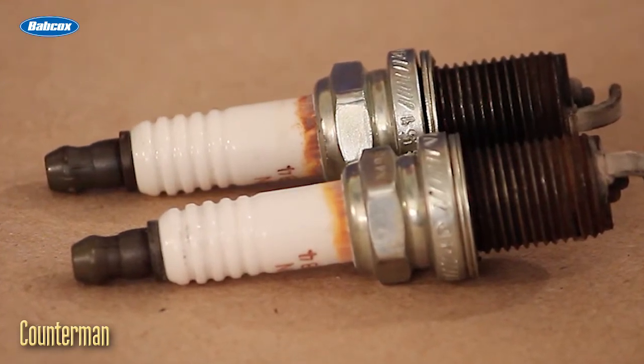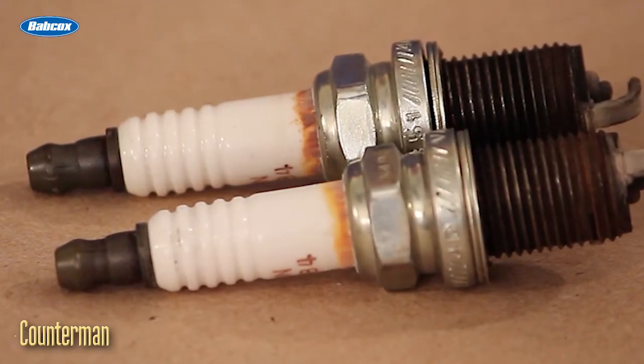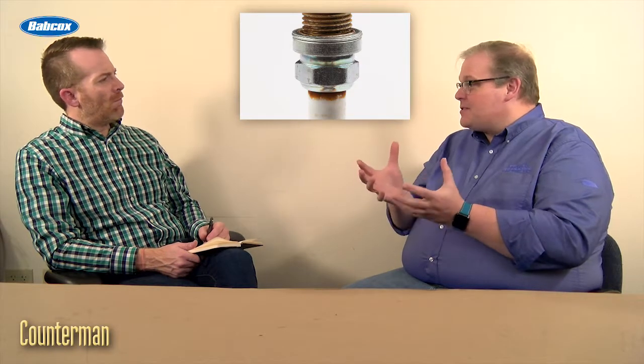In reality, that's not blow-by through the cylinder or through the insulator itself. That's just static electricity attracting particles that are inside the hole where the spark plug resides.